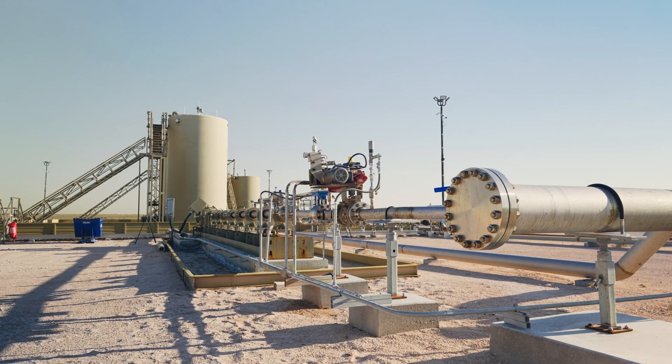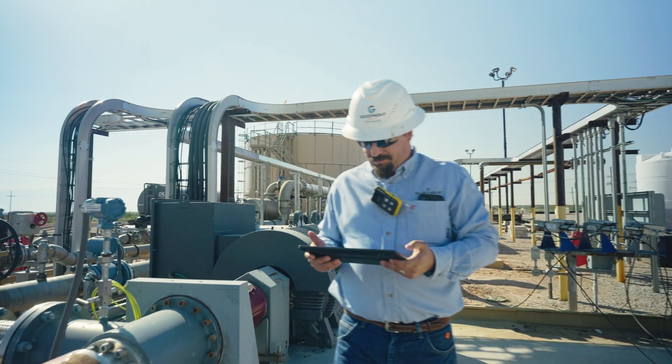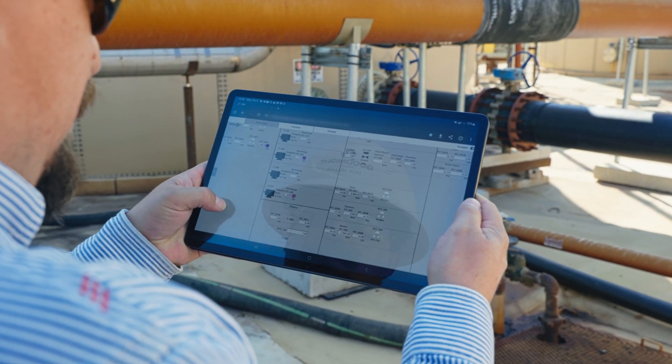Goodnight is using its Ignition SCADA system for managing its remote facilities, its remote pads, and all of our remote assets, feeding that data into our field personnel, our SCADA personnel, our control room, and our engineers. The project that we used CSC-ICON to assist us with was to replace Goodnight's existing SCADA system with a new, updated, and more functional SCADA system.